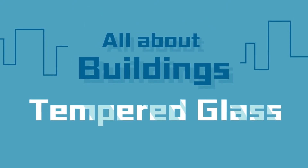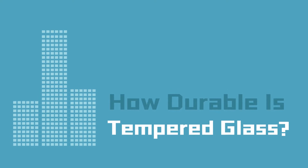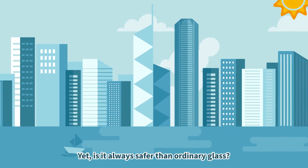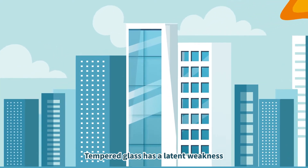All about buildings. Tempered glass — how durable is tempered glass? Tempered glass is also known as toughened glass. Yet, is it always safer than ordinary glass? Actually, it is not. Tempered glass has a latent weakness.